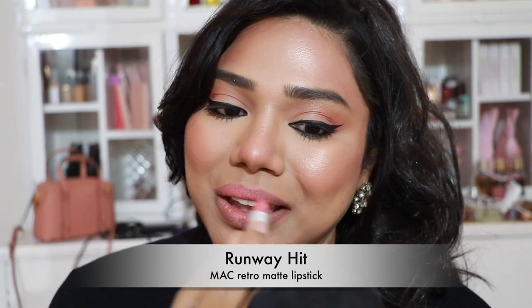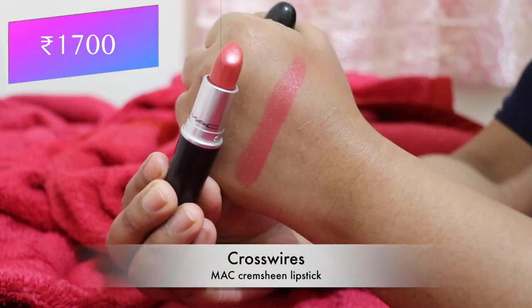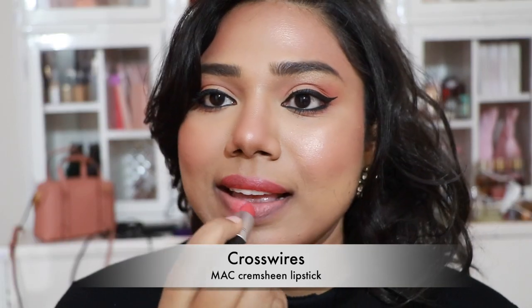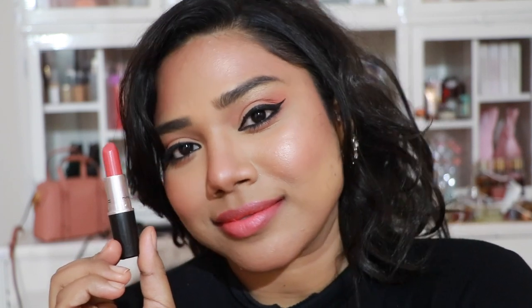Now, MAC lipsticks. First, 'Runway Hit' from the Retro Matte range — not my absolute favorite, but it looks great on paler, fairer skin tones. Then the MAC Cream Sheen lipstick in 'Crossfires' — a pretty coral nude on me, but for fair and medium skin tones it can be a bright, stunning coral shade.